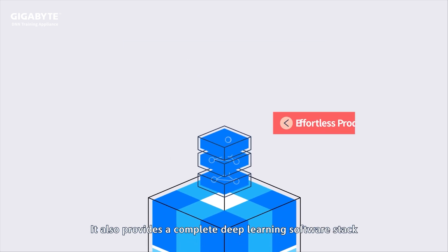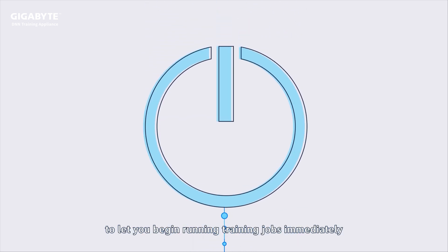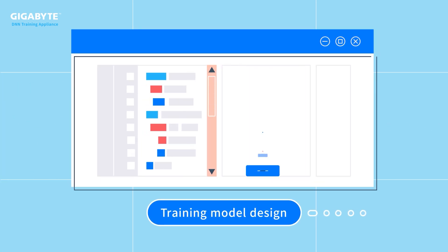It also provides a complete deep learning software stack to let you begin running training jobs immediately. With user-friendly management tools, whether it is training model design,